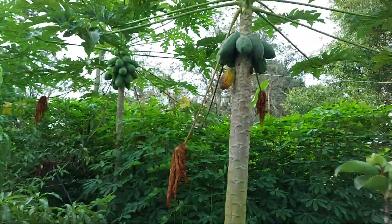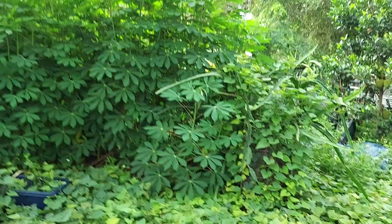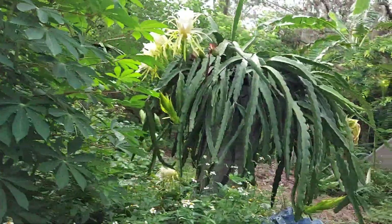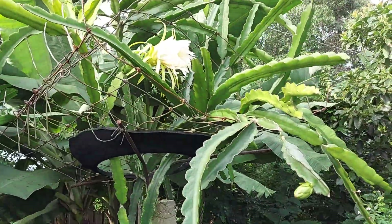Papaya over there! Papaya — look at all these blooms! Look at that bloom over there.